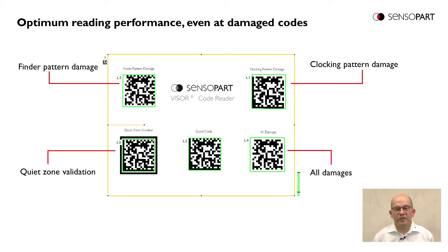The Viser CodeReader is able to read even damaged codes. In this example, we see in the middle a good code, and around it several possible damages like finder pattern damage, clogging pattern damage, or quiet zone validation issues. On the lower right side, we see a combination of all these damages, and the Viser CodeReader is able to read even this code.